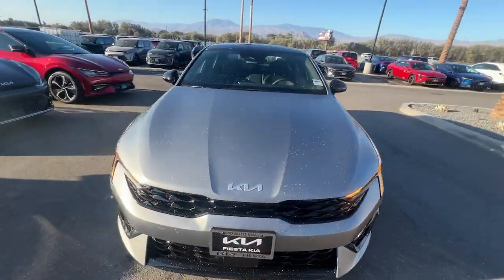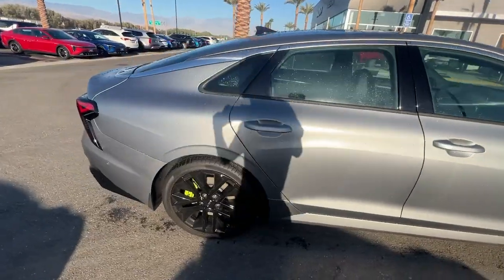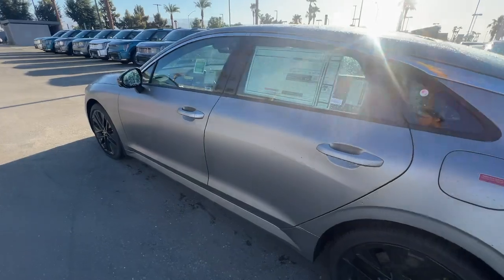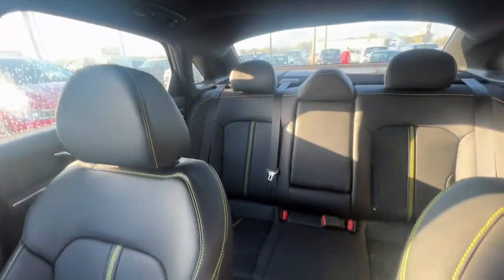Introducing the 2025 Kia K5. Make the journey all it can be in this stylish K5. Advanced safety features, a roomy luxurious cabin, and sleek athletic lines set this upscale sedan apart from the rest.